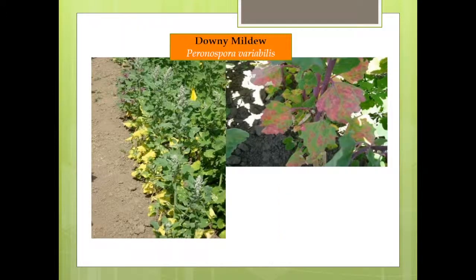The one disease we have found is downy mildew. It occurs in cool, moist conditions, and we've had that in the spring the last couple of years. It causes chlorosis on the leaves, and in the red varieties it causes pink discoloration, and then gray spores will form. We have found that some varieties are more resistant than others and have different reactions to it.